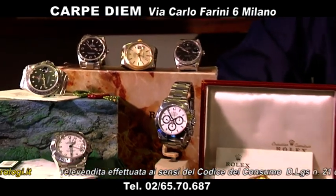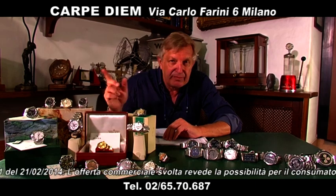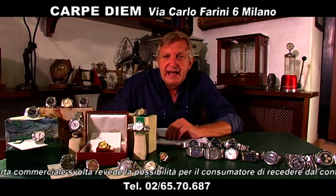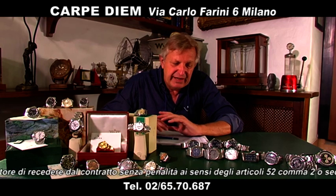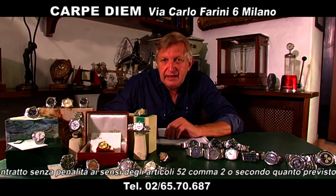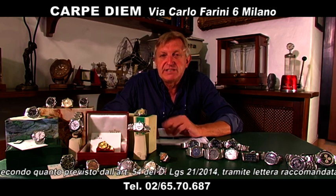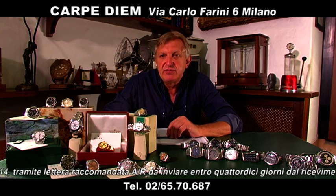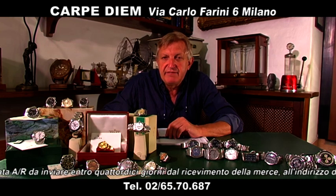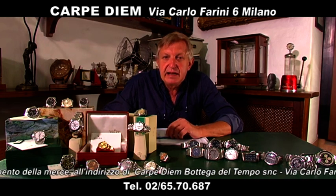Venite in negozio in via Farini al numero 6. Siamo aperti dal lunedì al venerdì dalle 10:30 alle 18:30, orario continuato. Garanzia su tutti i nostri orologi sia di provenienza che di buon funzionamento. Molti sono corredati con garanzia originale, oltre alla nostra. Scatole quasi per tutti gli orologi. Siamo disponibili a prendere in conto vendita orologi che volete vendere — li prendiamo in conto vendita. Dovete lasciarli almeno un mese.